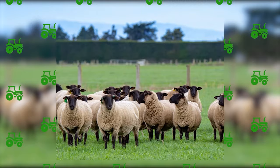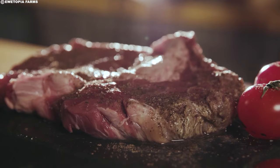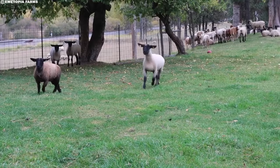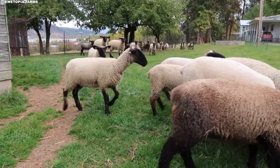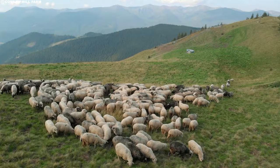Suffolk sheep also play a crucial role in Australia's agricultural landscape. These robust creatures are celebrated for their superior meat quality, making them a preferred choice for farmers engaged in dual-purpose farming — rearing sheep for both wool and meat production. Beyond the Merino, these diverse breeds collectively contribute to the robustness of the Australian wool industry. Each breed's unique qualities cater to specific needs within the industry, fostering a balanced and sustainable approach to sheep farming.